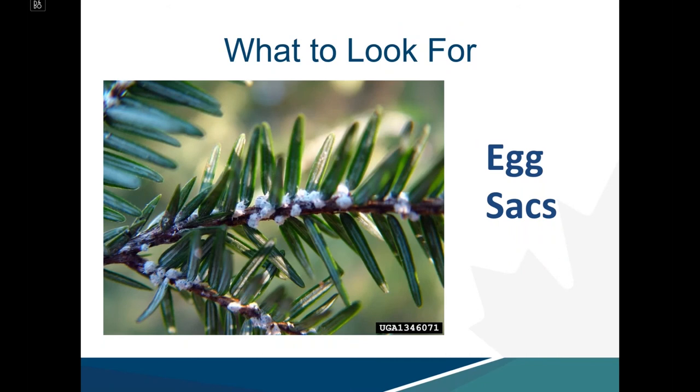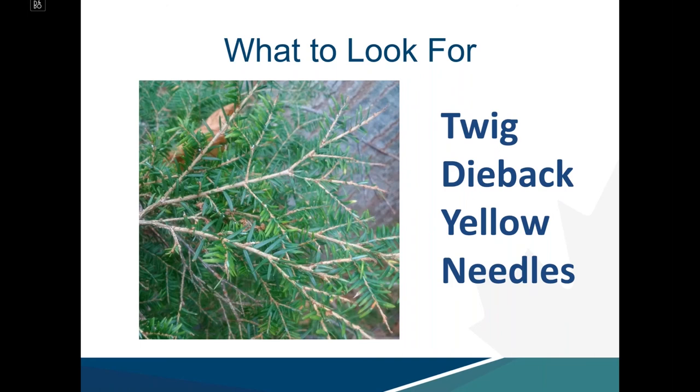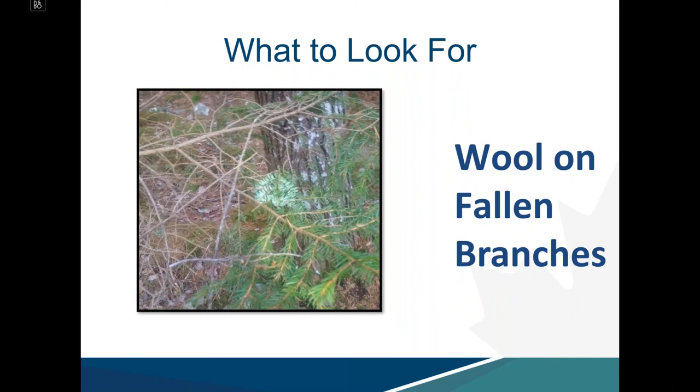In the field, we look for egg sacs — cottony white woolly masses at the base of the needles — as well as nymphs, which are best observed using a hand lens. They look like a fleck of pepper but can be seen with the naked eye, with a characteristic woolly halo forming around nymphs feeding at the base of needles. We also look for twig dieback and yellow needles. Wool on fallen branches and on the bole is very easy to detect in an infested stand.